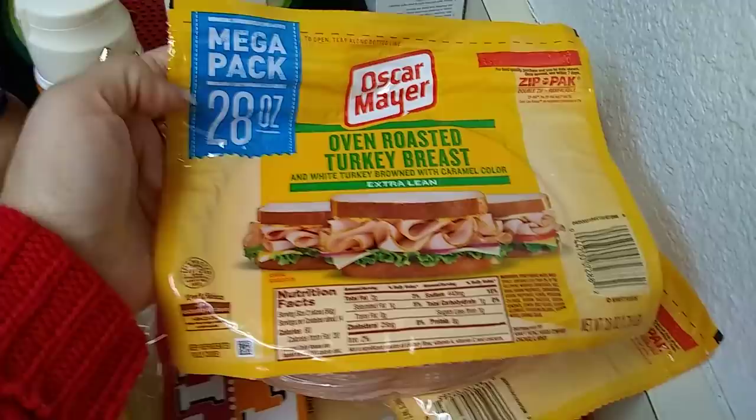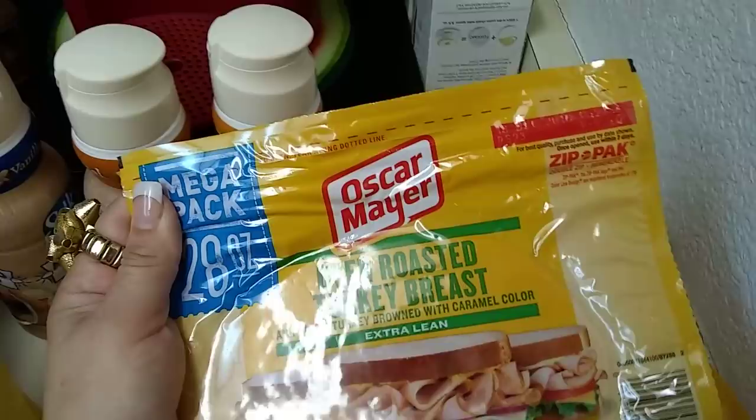I also did pick up two more packs of the 28-ounce Oscar Meyer Oven Roasted Turkey Breast for my baby, Ollie. The expiration date is December 18, 2018, so he will actually be done with this by Tuesday — I don't have to worry about that.